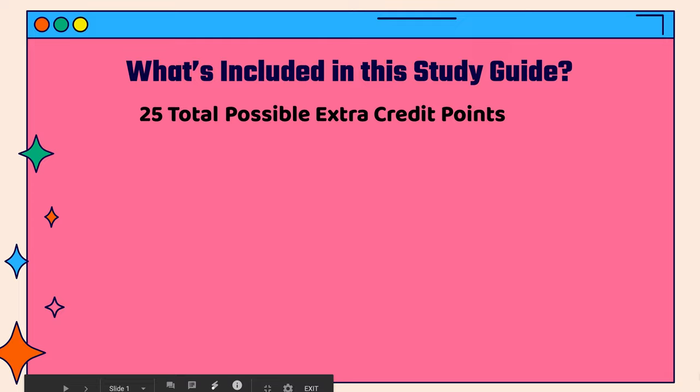Hey Kipsters! I'm so thankful for you all that I've decided to create a study guide to help you succeed on your upcoming checkpoint. This study guide includes 25 total possible extra credit points that you can earn for completing a variety of activities. You can complete as few or as many activities as you want in order to earn the number of points to improve your grade.